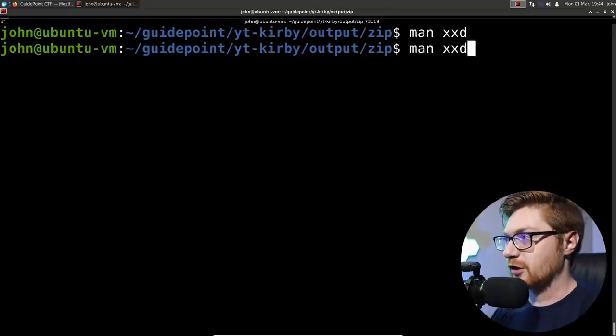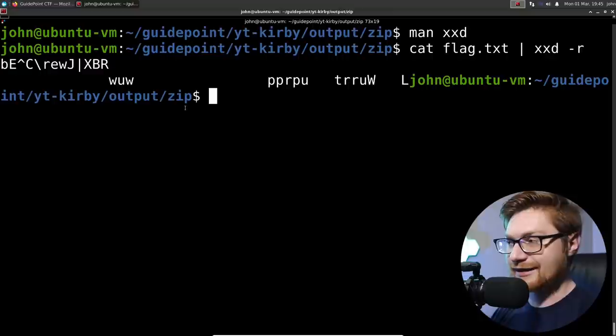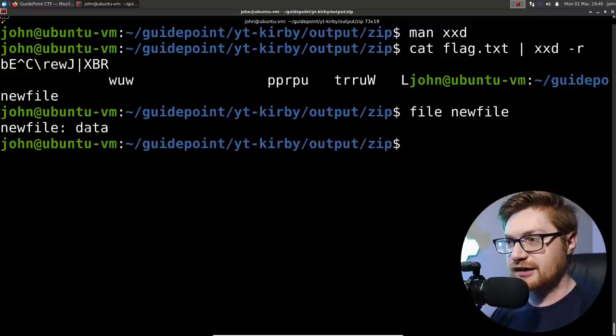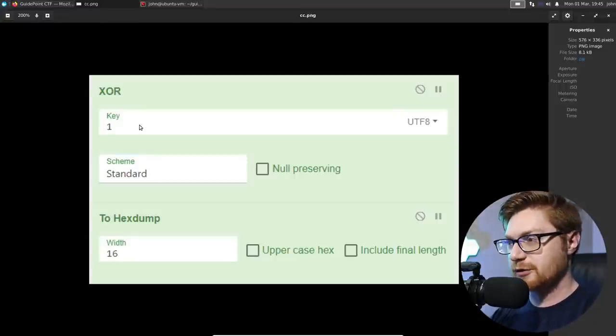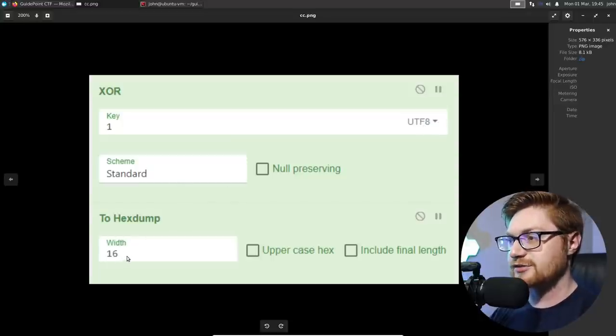If we do that, we just get the same nonsense we saw on the right-hand side. We could redirect this into a new file, but running file on it isn't going to give us anything interesting. So there must be something else at play — that's why we want to check out the other file. Opening cc.png, it's apparently a picture of CyberChef, and it looks like it's using XOR with a key of one, with UTF-8 encoding and then a hex dump. So that must be how the flag was encoded.